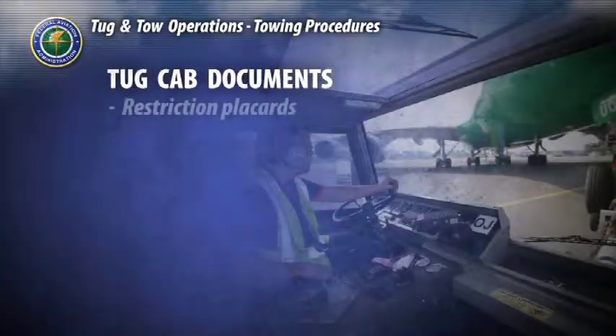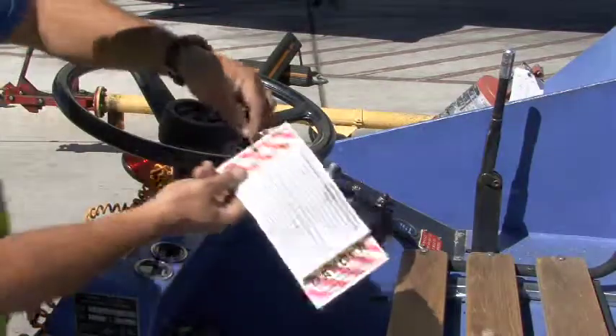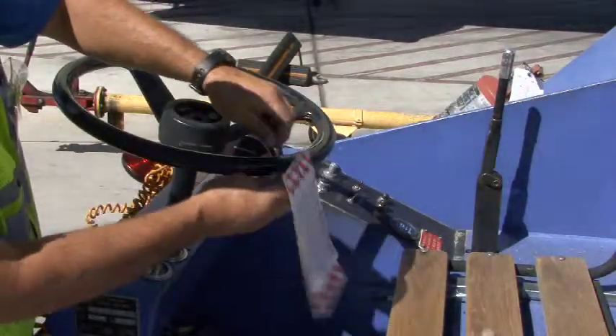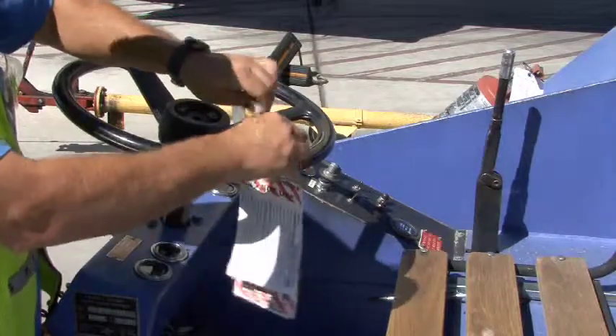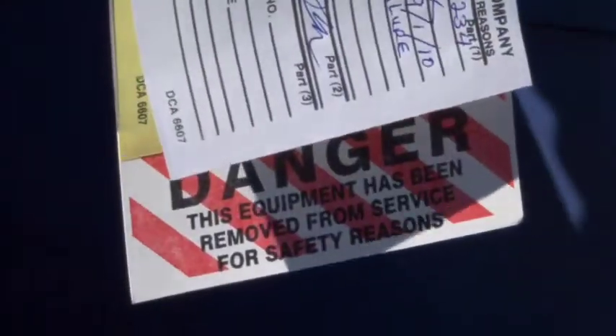Also, look for permanent or temporary restriction placards located inside the tug cab, indicating if there are any restrictions that apply to the tow vehicle, such as the type of aircraft that may be towed. If any mechanical defects are found on any tow equipment that will affect safety, the equipment is taken out of service until repaired. Only authorized equipment in good condition will be used in towing operations.